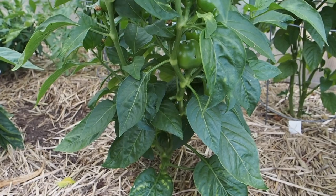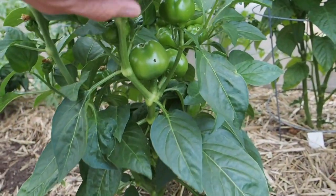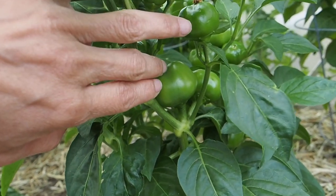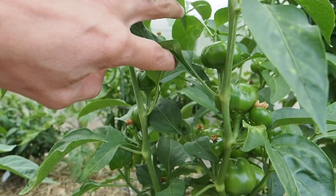Here we have the Tinker Bell, which is kind of a mini bell pepper — it's supposed to be really productive and sweet. We've got lots of pods set on there and I don't think they get much bigger than that, so we should start seeing some pods ripening pretty soon.